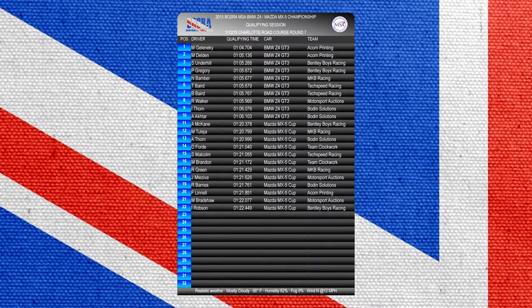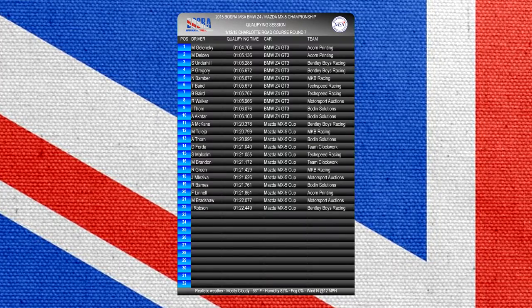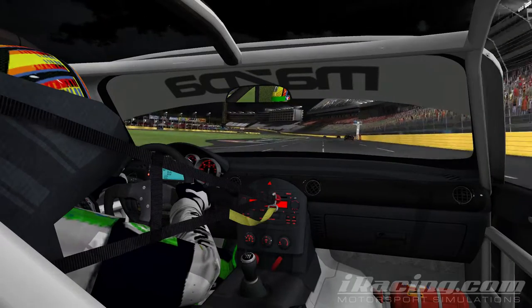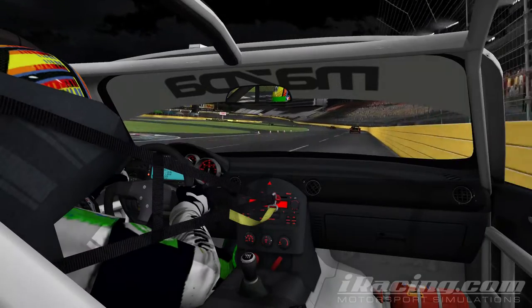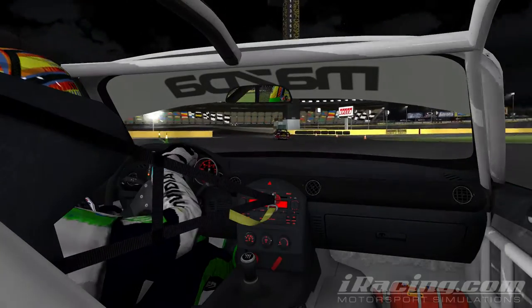We're going on board now with the fastest MX-5 of the session, that was Alan McCain, as he set his 1 minute 20.378. This is the view from Alan McCain's MX-5 as we're about to start his qualifying lap. There is traffic up ahead, so onto the road part of Charlotte we go.